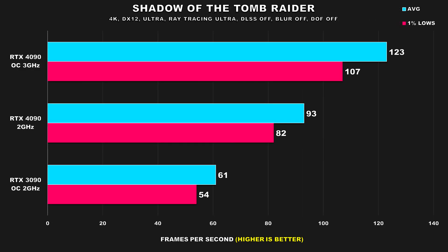In Shadow of the Tomb Raider, one of the first titles to implement ray tracing, the 4090 even at 2GHz manages to put up some really decent numbers. This was the only title where I enabled ray tracing but didn't use any upscaling. While average FPS drops by around 32%, the performance seen here is still quite good, and for a single player title it's more than enough. The 3090 also did acceptably here, though you'd probably be better off enabling DLSS or lowering a couple of settings to get above 60 FPS for the 1% lows.